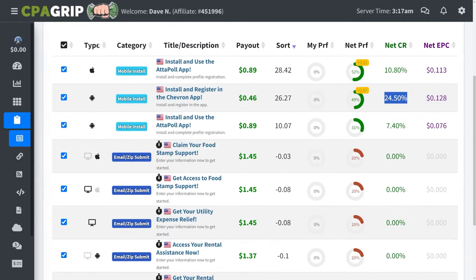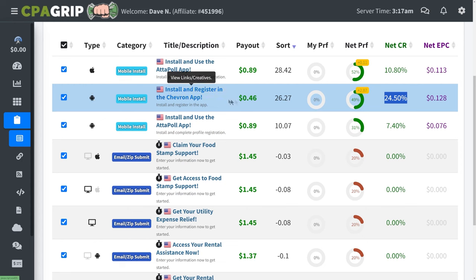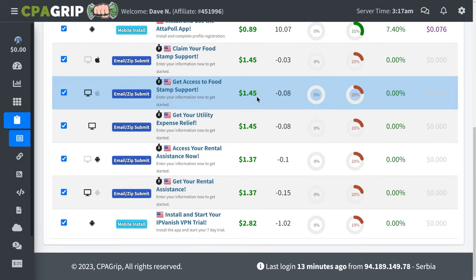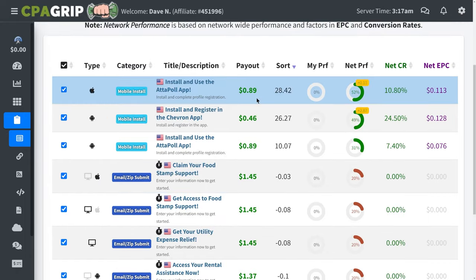On the last column, you can see the type of the offer. Some offers require you to refer people who only use Android — they have to install it on their Android phone in order for you to get paid, which is sometimes very tricky. You can't really target that type of person if you only use free traffic sources, which we will talk about in this video.